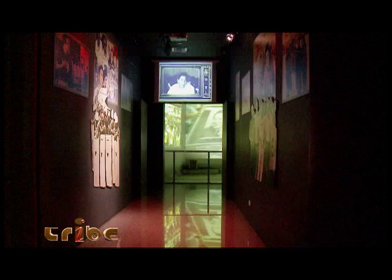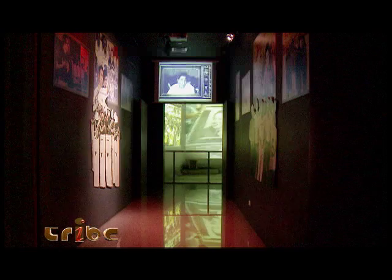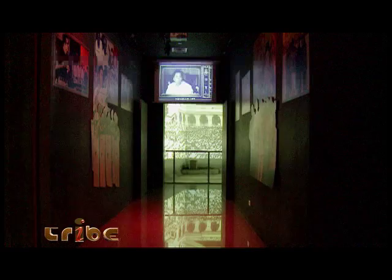Last but certainly not least is a glimpse into our path to democracy, when People Power made an outstanding mark on our history — bringing the Filipino people together in a peaceful move to oust former President Marcos and give way to our freedom.